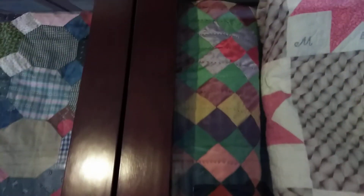Texas Star Variation and Boston Commons — I guess this one was Boston Commons. Crib Quilt by Thelma Sampson, and it was also donated by her.